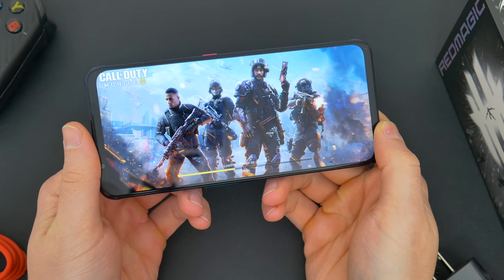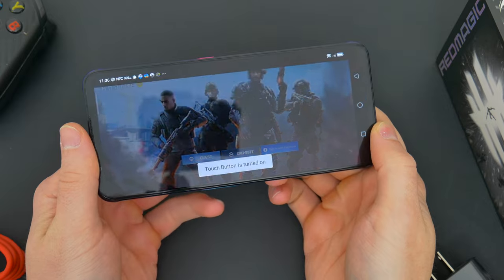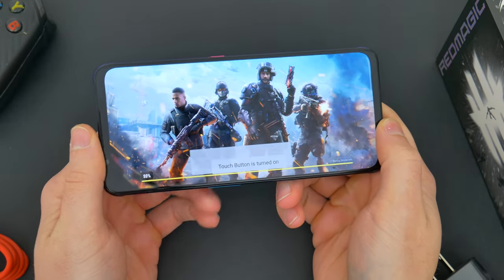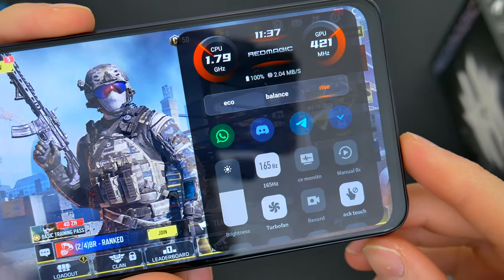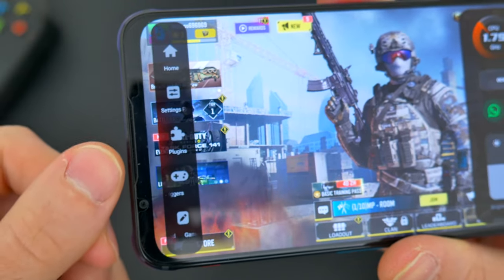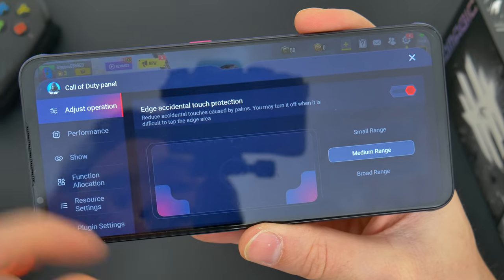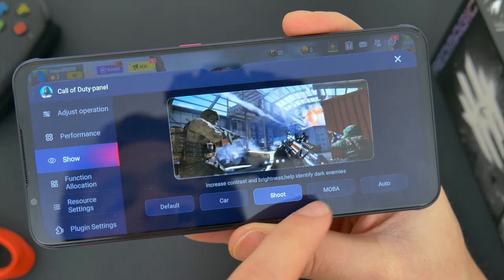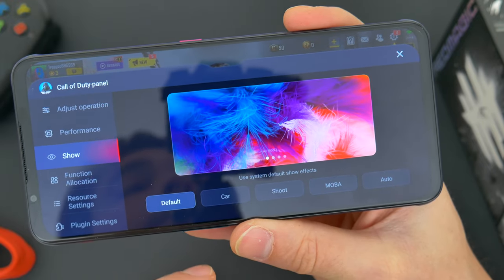First things first, on the software side of things, ZTE once again offers their GameSpace sidebar add-on, which we've seen before, but this time around offers a few more options and information overlays that are super helpful. You can check CPU and GPU performance, for example, and change the fan speed. You can adjust the touch sampling rate and the edge sensitivity to avoid accidental touches. There's preset display color profiles you can choose from based on the type of game you're playing. You can boost the dark areas, brighten the colors, whatever fits best.